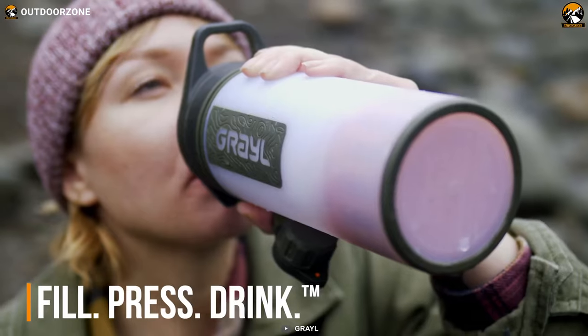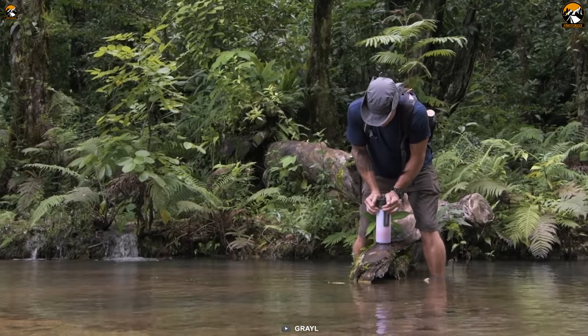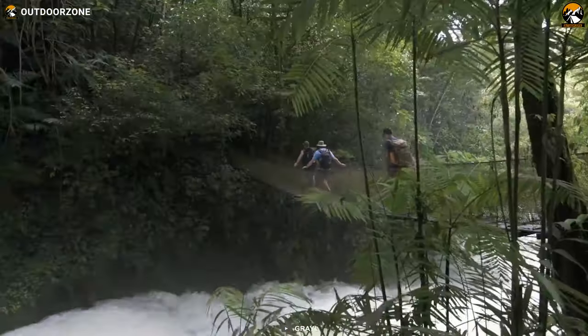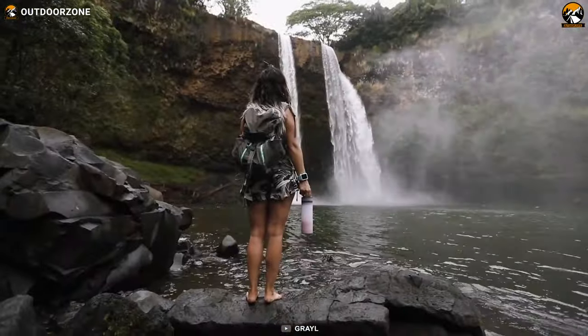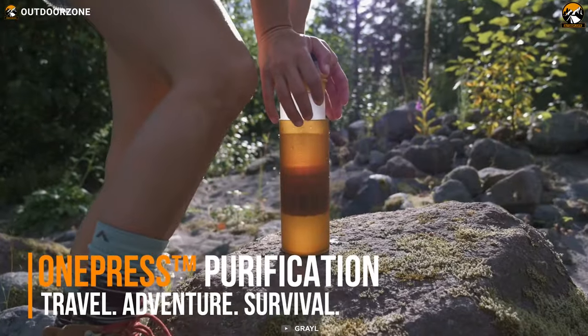Fill, press, drink. It's designed to remove all pathogens from the water, ensuring that you stay healthy and hydrated during your hiking adventures. Another remarkable feature of the Grail Geopress is its versatility. You can also add electrolytes to your filtered water, making it even more beneficial for your body during strenuous hikes.